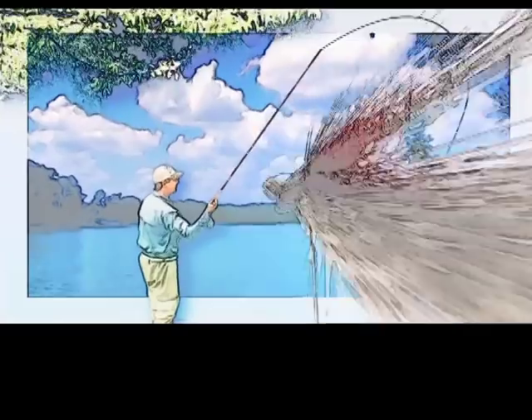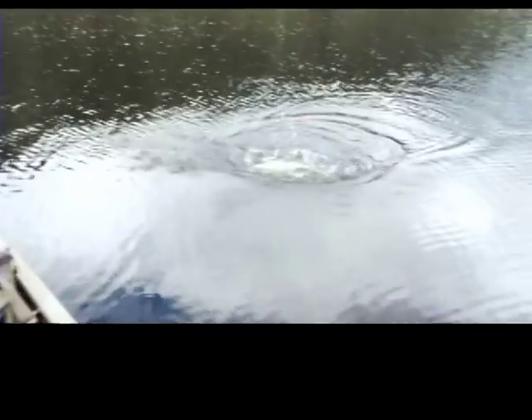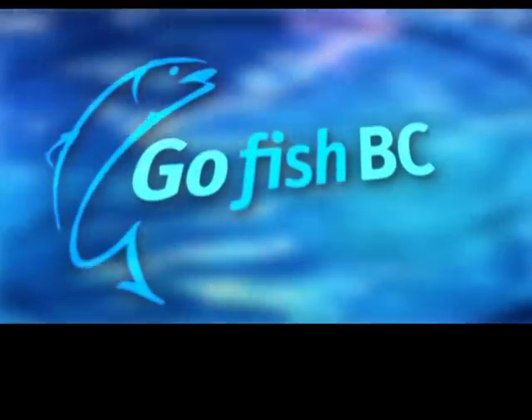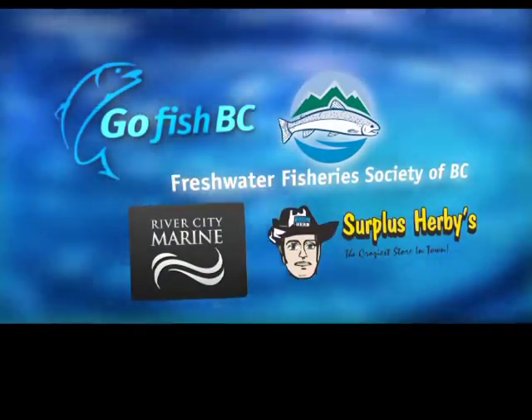Beautiful Kamloops rainbow trout. Thanks John for spending the day on the water and providing this beautiful boat to fish out of. We look forward to seeing you on another episode next week on Go Fish BC on Shaw TV. Go Fish BC is brought to you in part by the Freshwater Fisheries Society of BC, River City Marine, and Surplus Herbies.